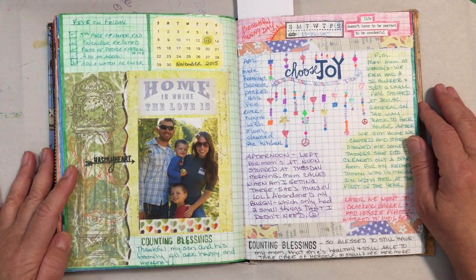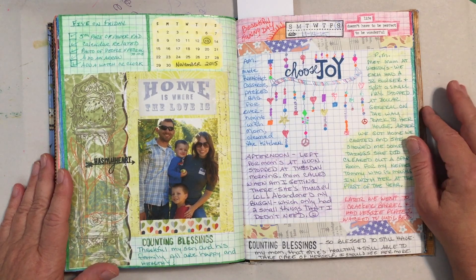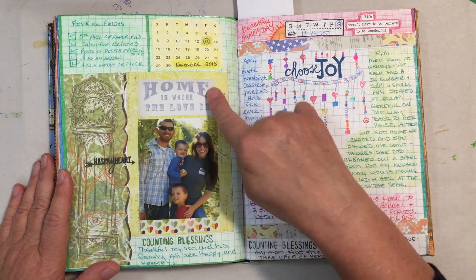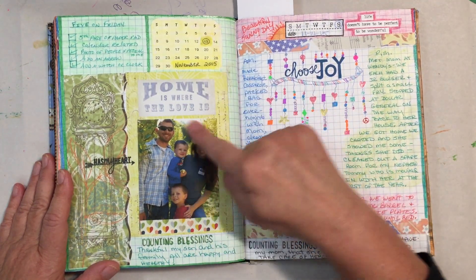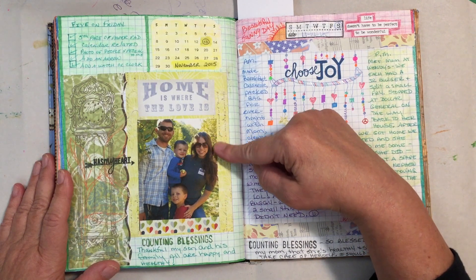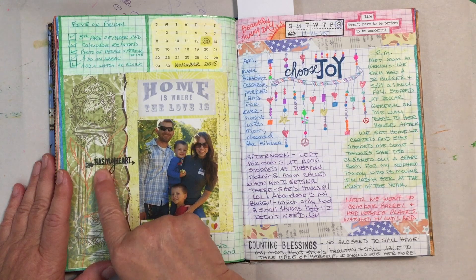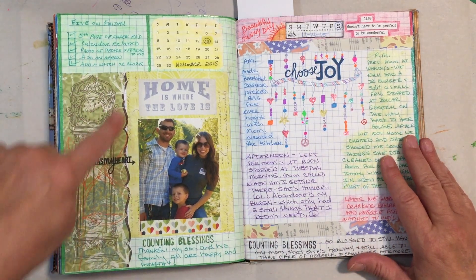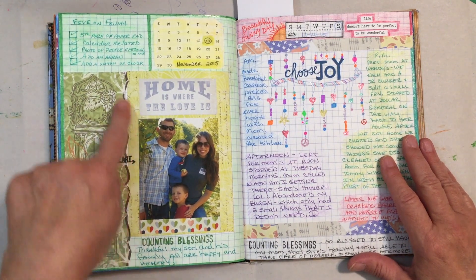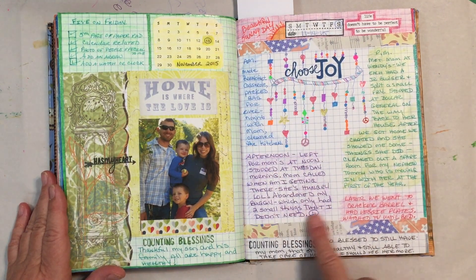Here's another Five on Friday. On this one you were supposed to get a paper pad and pick the fifth page, which was this border right here. Something calendar-related, so I just cut out a calendar photo. People special to me, which is my son, daughter-in-law, Logan, and Jackson. Add an arrow — I had a new little arrow stamp that I used. Then add a watch or a clock — this was on some scrapbooking paper that I cut out.